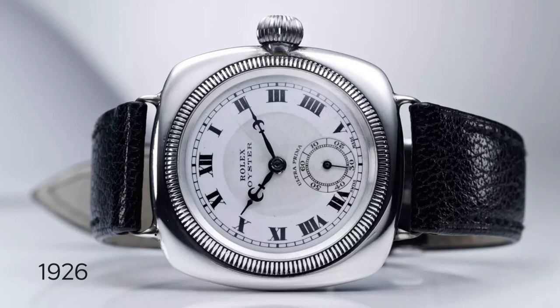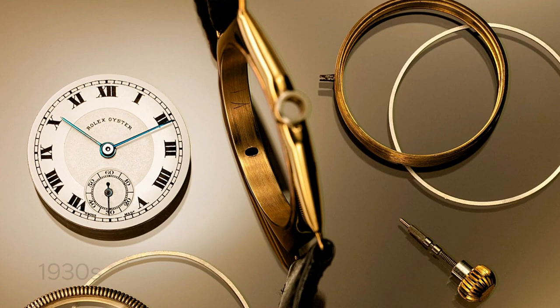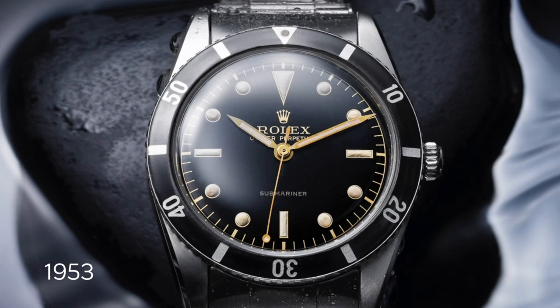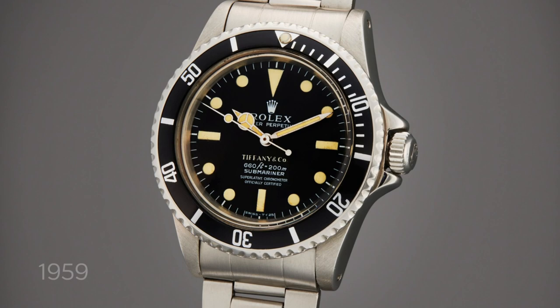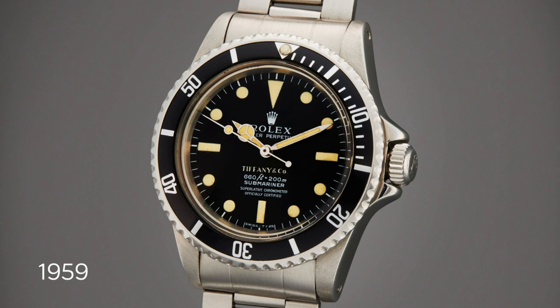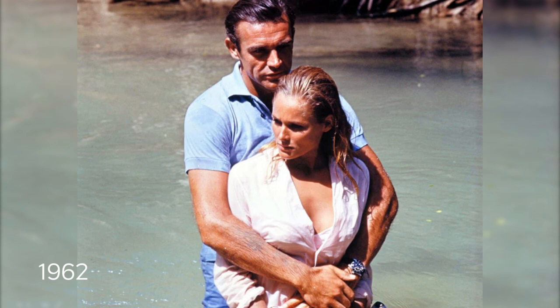Key milestones: 1926 — Rolex creates the world's first waterproof and dustproof watch, the Oyster. 1930s — Rolex develops machinery to test waterproofness. 1940s — scuba diving begins to gain popularity. 1953 — Rolex introduces the Submariner, equipped with an automatic movement and water resistance of 100 meters (330 feet), the first diving watch to achieve this depth rating. 1959 — Rolex increases the case from 37mm to 40mm and adds crown guards, a size maintained until 2020.